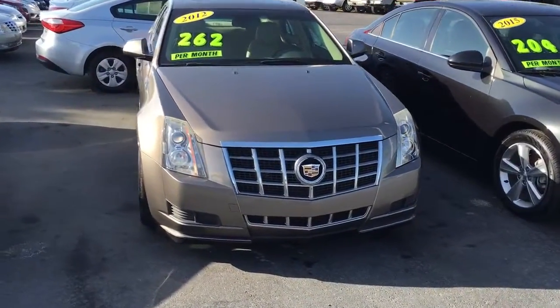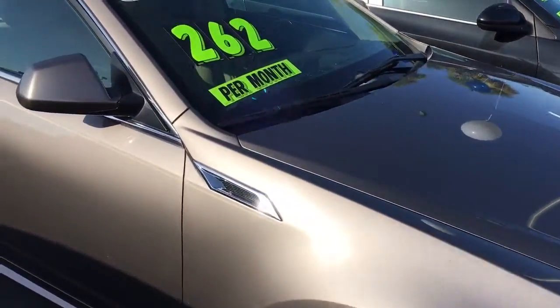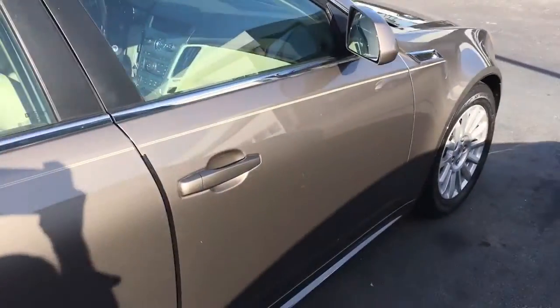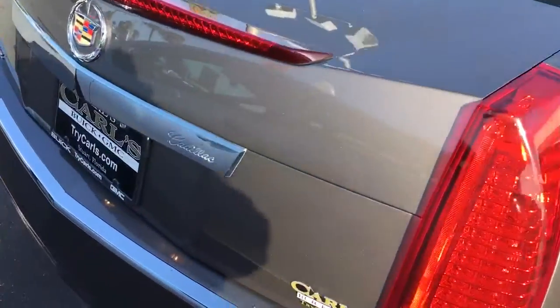Hello, my name is John Dee from Carls Buick GMC. Just want to shoot you a real quick video of our 2012 Cadillac CTS. The CTS comes equipped with remote start. You can start your vehicle remotely up to 200 feet away with the key fob, or anywhere you have cell phone service with a free remote link app.